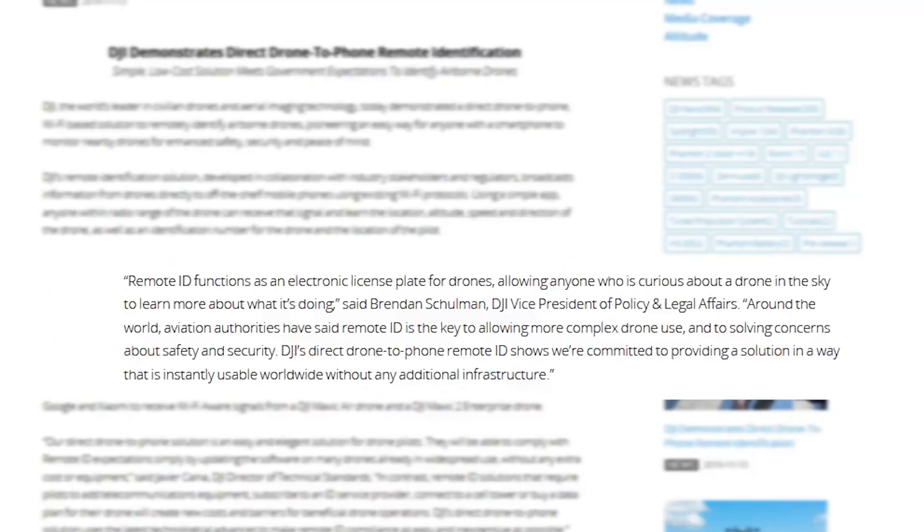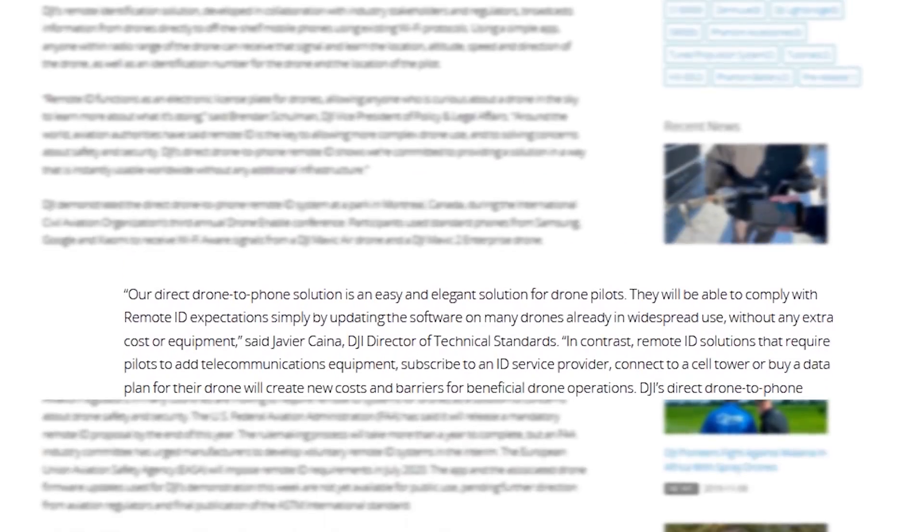They can see the altitude, the speed, the direction, and I think eventually there'll also be some information about that particular flight. A pilot, hopefully through DJI Go 4 or DJI Fly or whatever app they're using, will be able to enter information about what they're doing — hobby flight, roof inspection, crop inspection, or something like that. The purpose of this app, according to DJI, is to provide a low-cost solution that protects the privacy of drone pilots and gives comfort to bystanders who aren't sure what the drone is doing.